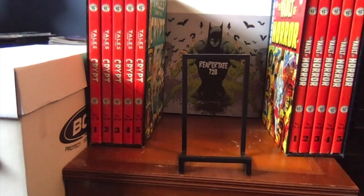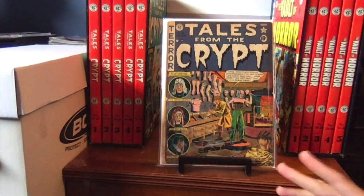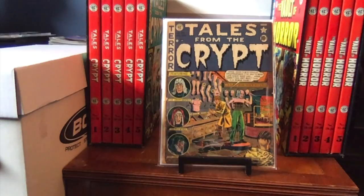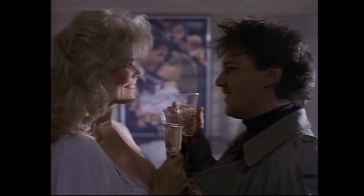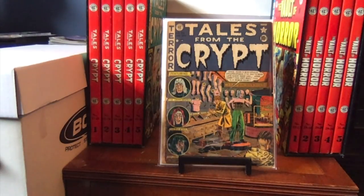Here is the second of four books I want to upgrade — number 25. This is a 3.0 copy; it's not a bad-looking 3.0, but I feel I could do better and want a 4.0, 4.5, or 5. Two stories from here were taken for the HBO show: first came in Season 2, Judy You're Not Yourself Today, and then in the very next season — I believe the first episode — Love to Death. I wasn't a big fan of Judy You're Not Yourself Today; it was kind of boring. But Love to Death was pretty good.